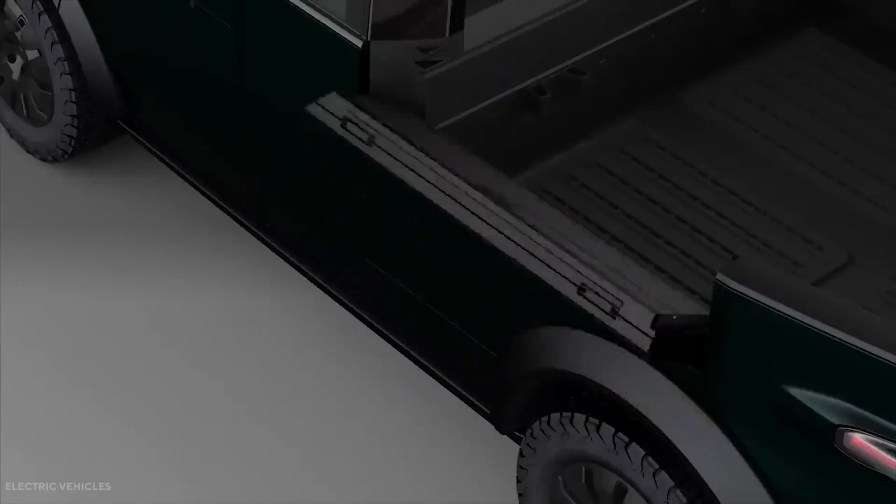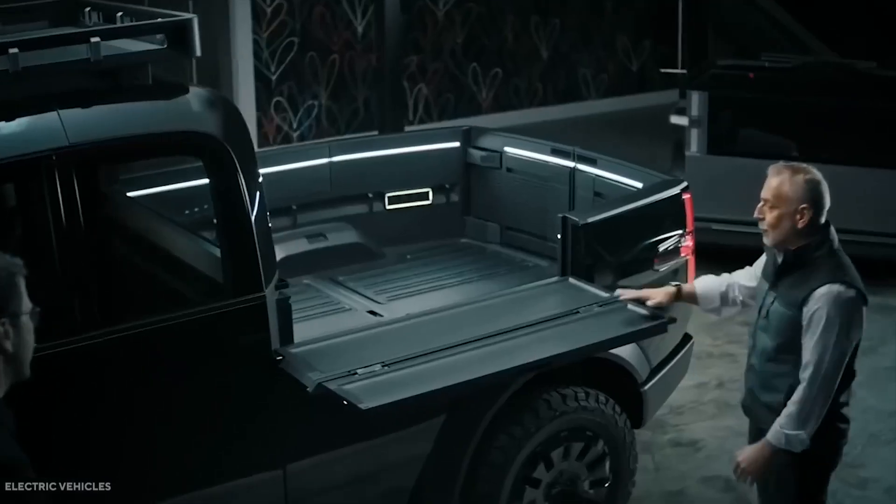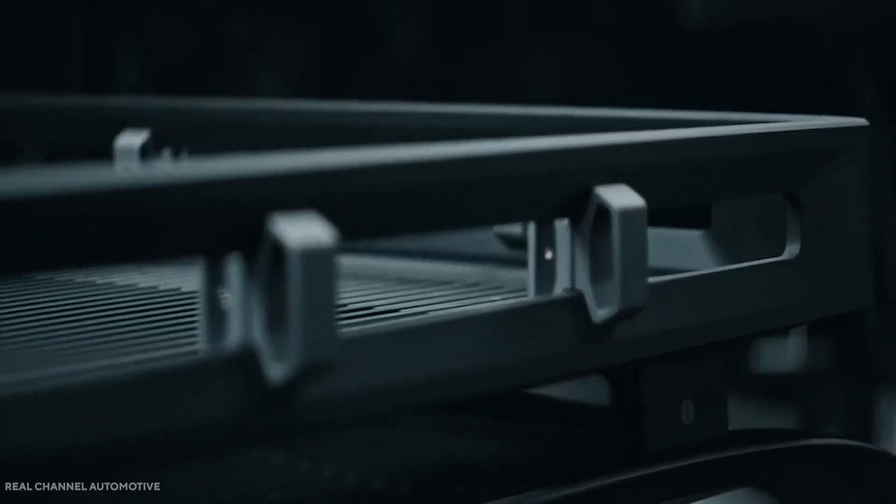A key point is that the control of the vehicle will be carried out by electrical signals. According to the company, the Canoe will be the first true steering-by-wire vehicle on the market, without a hardware connection between the steering wheel and wheels.